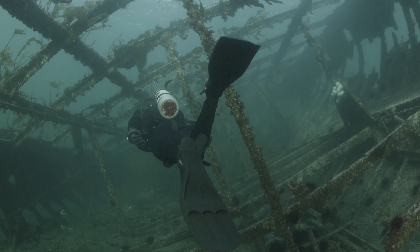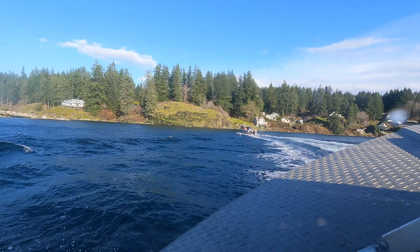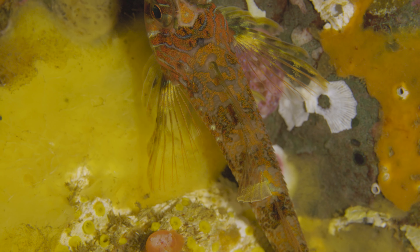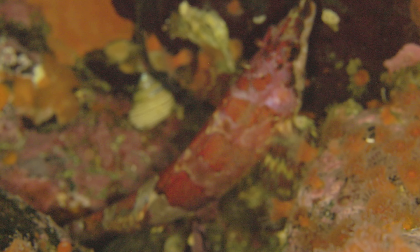One thing that people who are just getting into underwater photography or videography might be interested to hear is that a lot of the stuff you're going to shoot when you're down there is going to be garbage. It's really challenging for many different reasons.